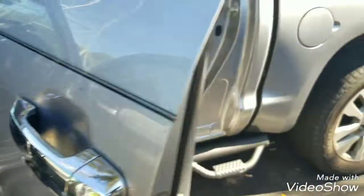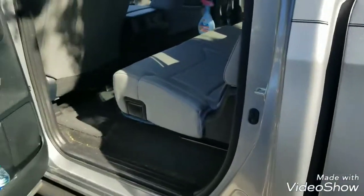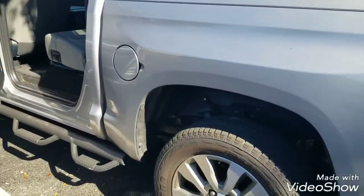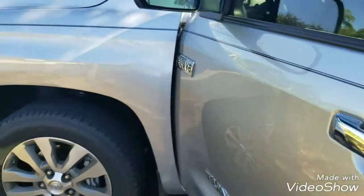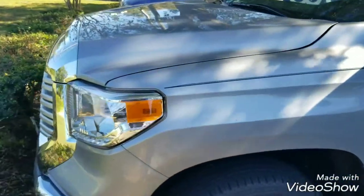Once we get to the outside, we're going to wash it, we're going to clay it, and then we're going to put a wax on it. This is a mini detail for this client. People's Choice Mobile, 813-526-4426. We'll come back shortly here.